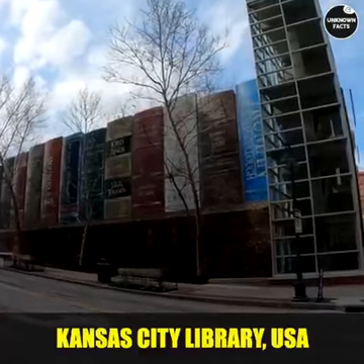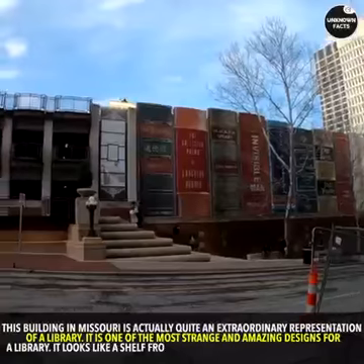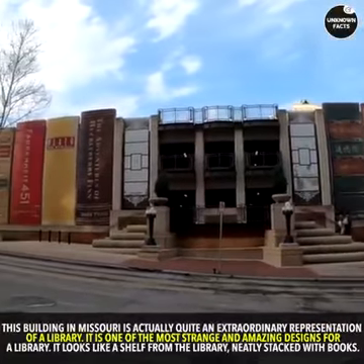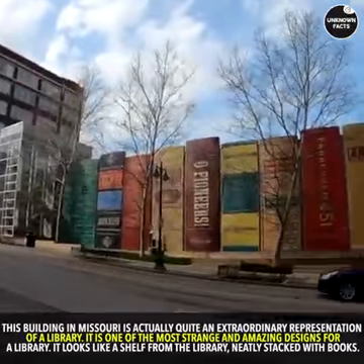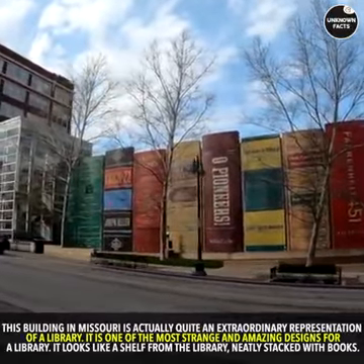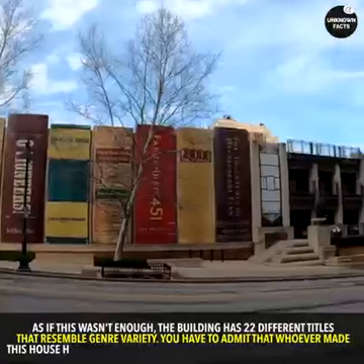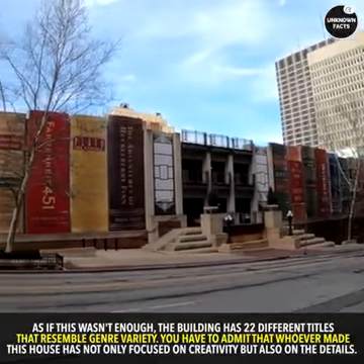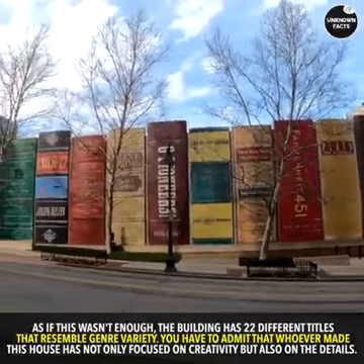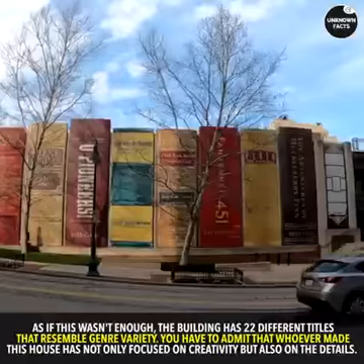Kansas City Library, USA. This building in Missouri is actually quite an extraordinary representation of a library. It is one of the most strange and amazing designs for a library. It looks like a shelf from the library, neatly stacked with books. The building has 22 different titles that resemble genre variety. You have to admit that whoever made this building has not only focused on creativity but also on the details.